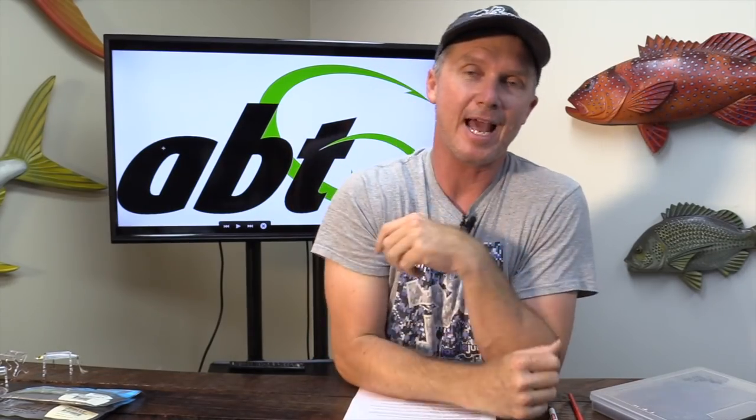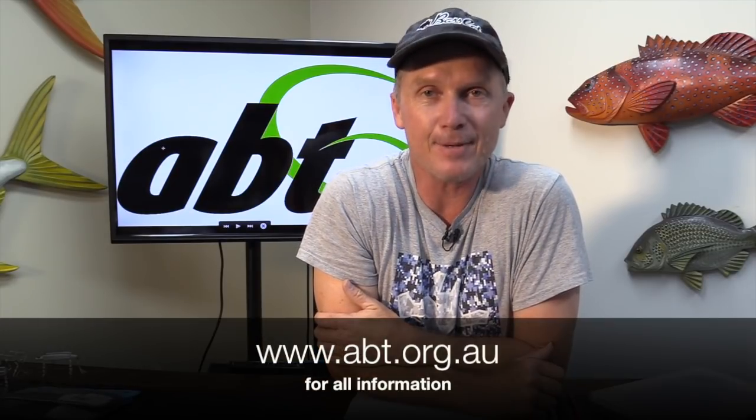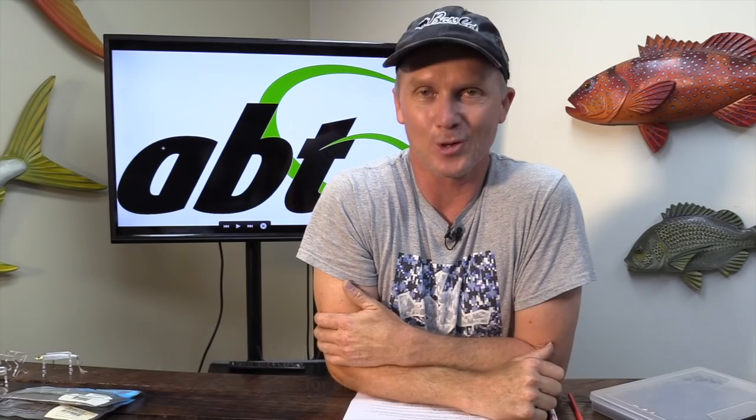This article about all of these baits is in the ABT Tournament Angler Guide 2019, which comes out with every single Fishing Monthly Magazine nationwide - Queensland, New South Wales, Victoria, Tasmania, and Western Australia. All the information on how to enter the tournaments is in there. We'd love to see you at an ABT event in 2019 at www.abt.org.au.